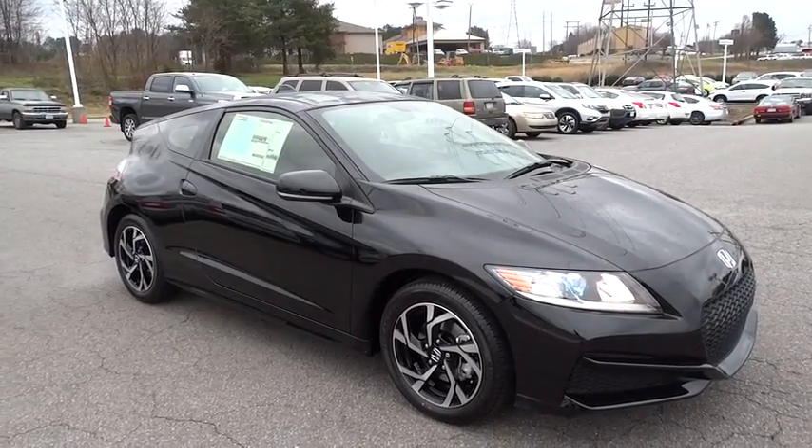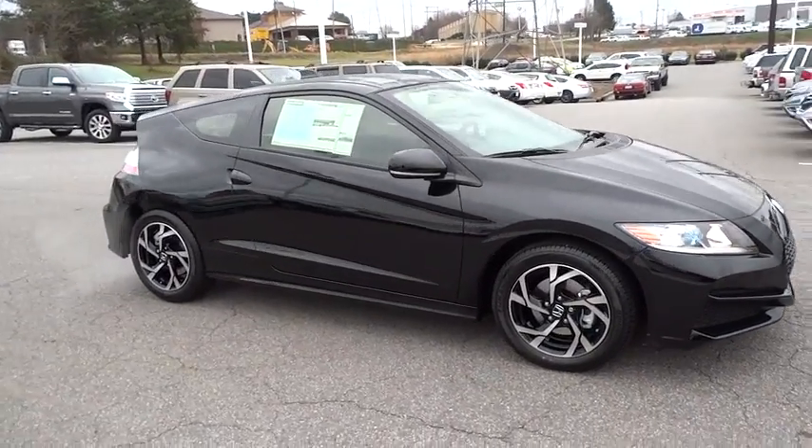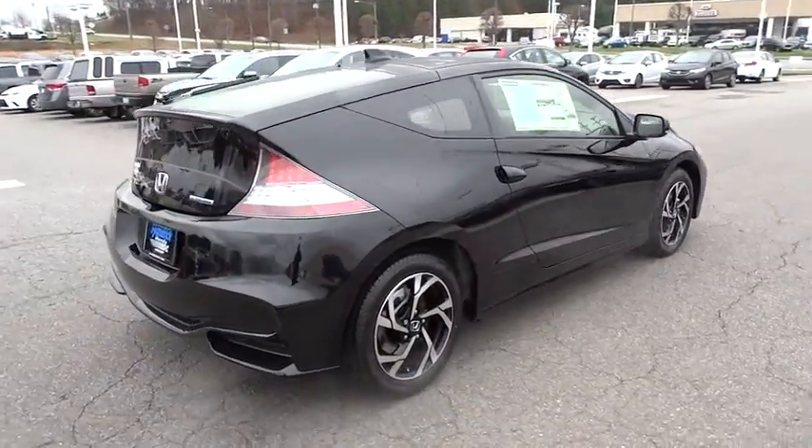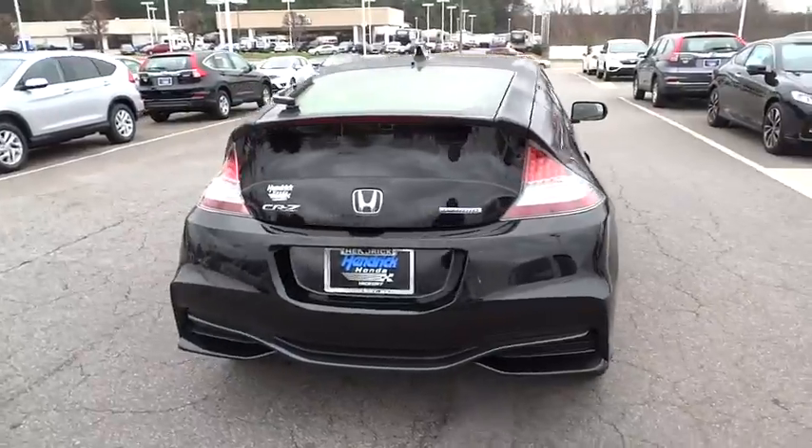2016 CR-Z. Hybrid thrill for a thrilling price. Honda combines sport and hybrid, and the car's striking lines make the CR-Z a great choice.